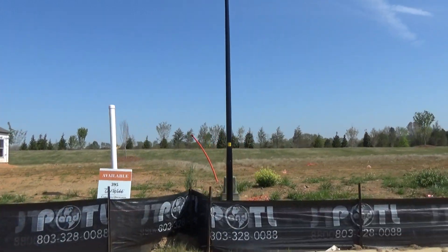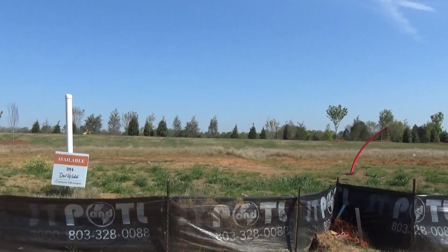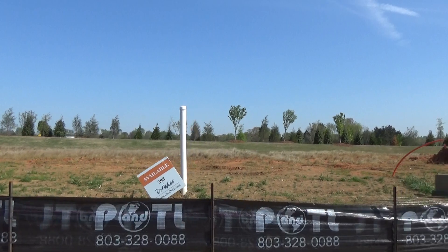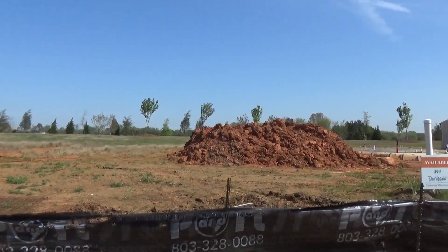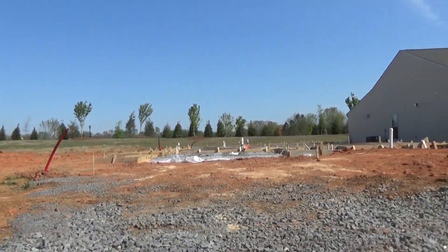There are some more lots along this row here, which backs up to York Southern. So 395 — and I believe these are brand new lot releases — 394, 393, because they loved the fact that it had no other homes behind it. That's important to a lot of people. 392. These are recent lot releases here in Village Eye, Carolina Orchards.